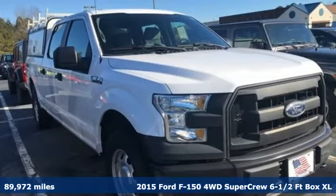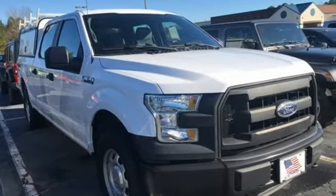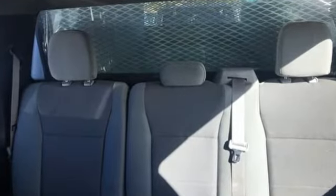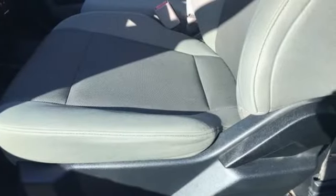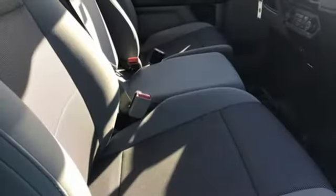Features include AM-FM stereo radio, easy lift and lower tailgate, manual tilting steering column, capless fuel filler, manual telescoping steering column, V8 engine, active grille shutters, electronic shift on the fly, and three 12-volt power outlets.